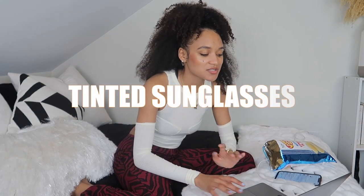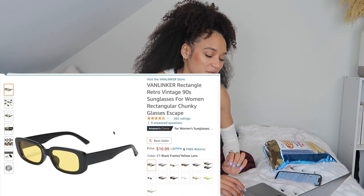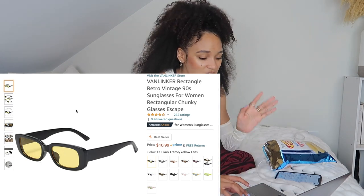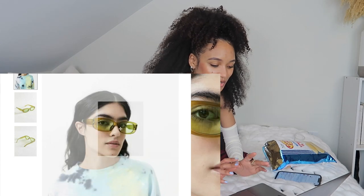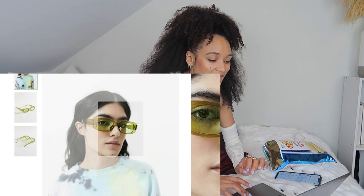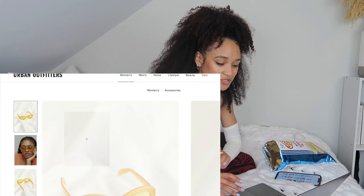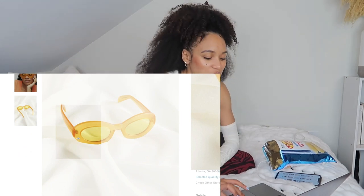Next trend: tinted sunglasses. I actually own these right here — you probably see me on the gram in them all the time because they're the only ones I have right now. These are from Amazon and they're only $11, which I think is a pretty good deal. I had some on ASOS on my wish list but they went out of stock. I found these right here which are so cute — they're green, they look really close to the ones from my spring trends video, and they're only $18.